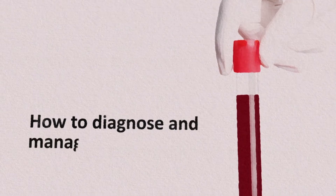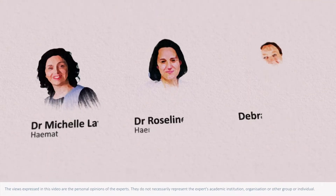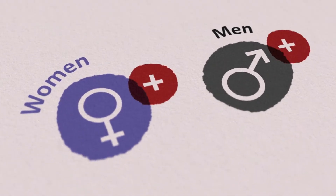In this video you'll learn about the next steps in diagnosis and management when you suspect a bleeding disorder in a woman or girl. It was developed with a multidisciplinary group of experts. Bleeding disorders occur as often in women as in men.